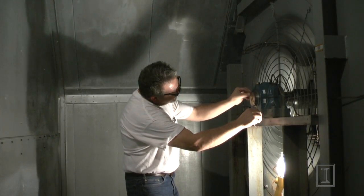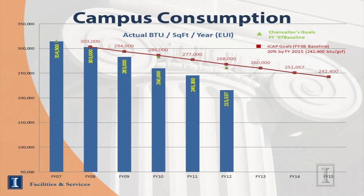We've been very successful in our energy conservation efforts at Illinois. We've been utilizing retro-commissioning, energy performance contracting, doing lighting retrofits coupled with DCEO grants, and have been able to reduce our energy consumption in our buildings by 28% since 2008.